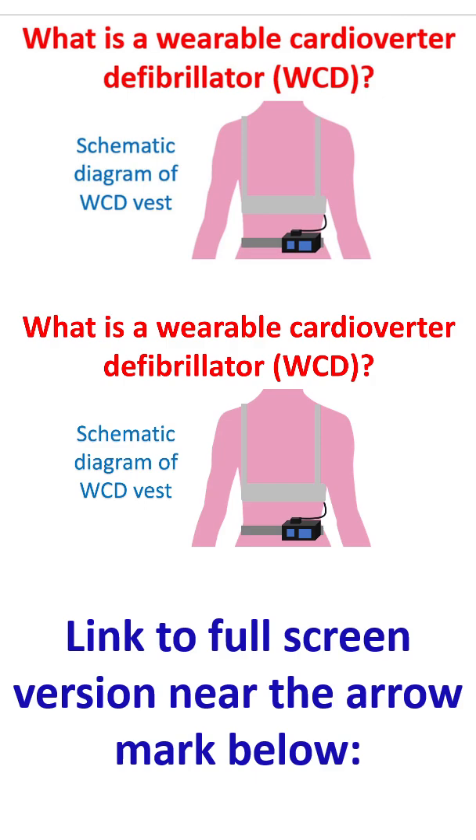A wearable cardioverter defibrillator is a device which is worn on a vest, monitors the heart rhythm continuously, and delivers a defibrillator shock in case of life-threatening ventricular arrhythmias. An implantable cardioverter defibrillator is a similar device which is implanted subcutaneously for long-term use.